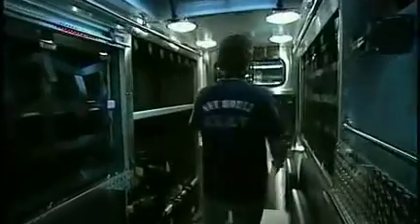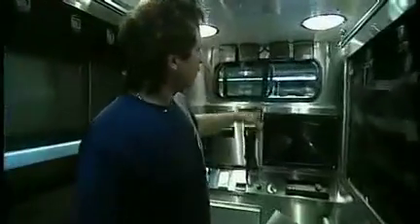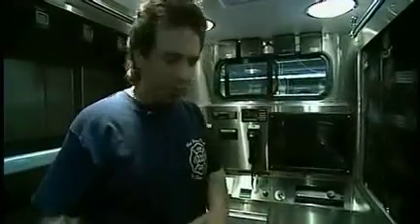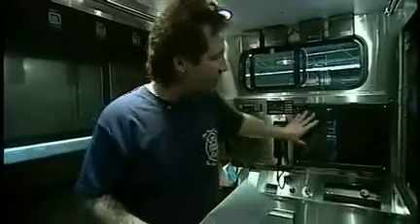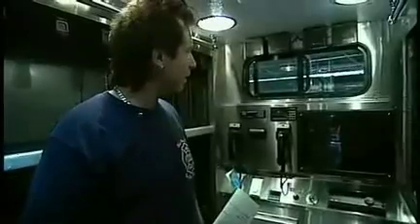This screen over here is a duplicate of the computer in the front, so members can get an idea of what type of job they're going into. They can see what's coming up on the screen and take appropriate measures — how they're going to suit up and what tools they might have in hand when they run out of the rig. They're in full contact, they can talk, they can see it on the screen, they have all the speakers to hear radio transmissions and know exactly what's happening before they get there.